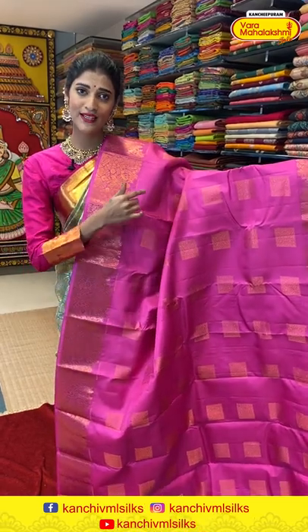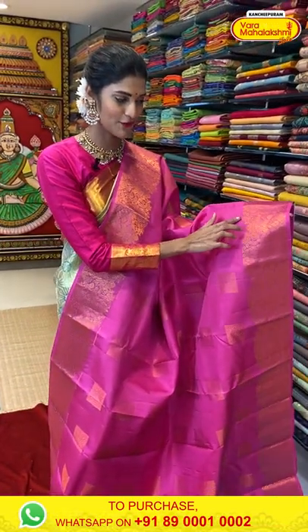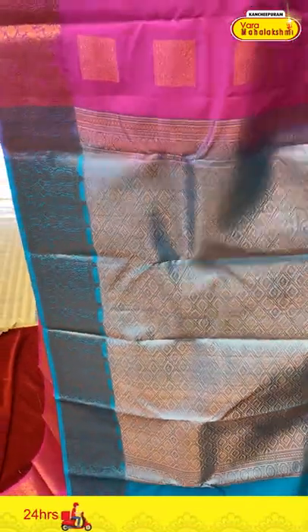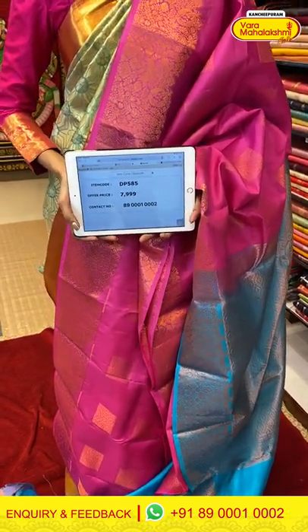We have a beautiful pink color saree here. For those who love pink, I suggest you check out this saree. All over the body we have Zari boxes in copper weaving. The border has florals and leaves pattern. The pallu is in contrasting blue color with diamond brocade work in copper Zari, and we are getting a contrasting blouse in blue color. Saree item code is DP585, offer price is Rs. 7,999.